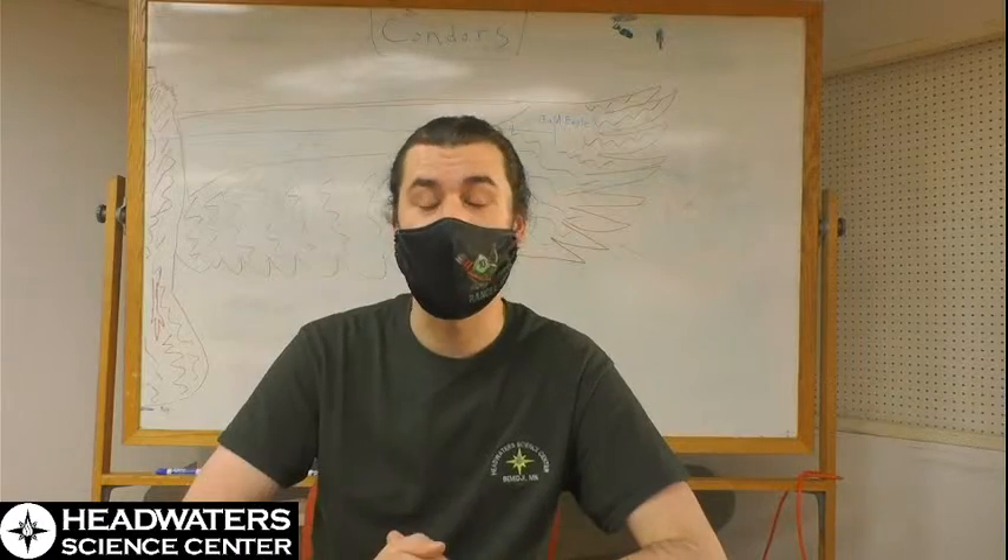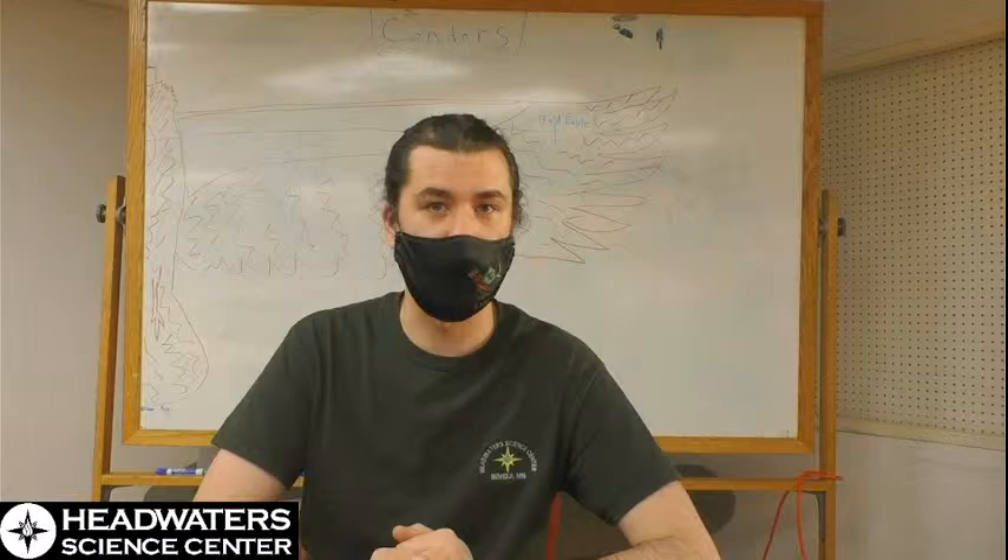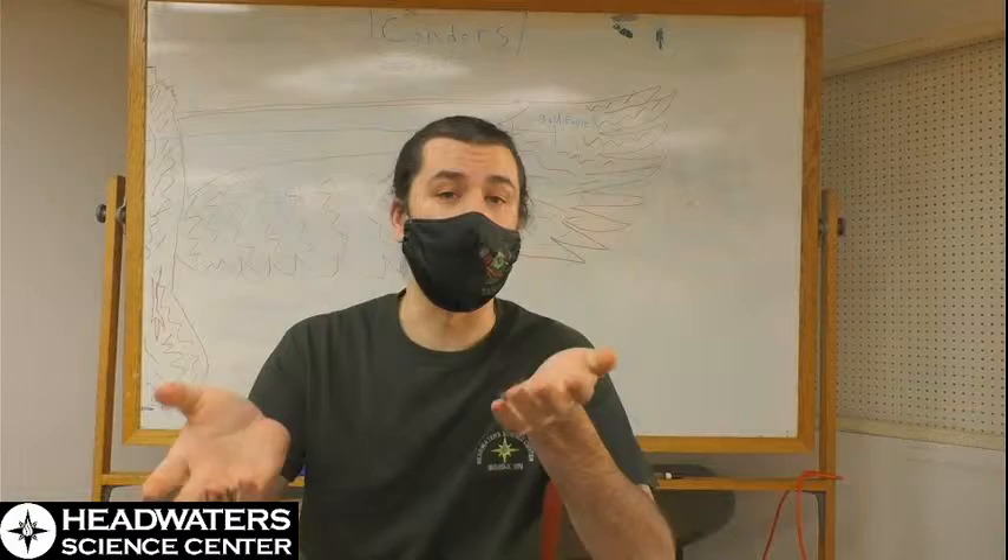Welcome to snake feeding, but today I have a special guest who's going to be talking about condors. Before he gets started, I want to go over some info: Headwater Science Center is open seven days a week — Monday through Saturday 9:30 to 5, Sunday 1 to 5 — and we require masks upon entry.